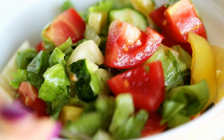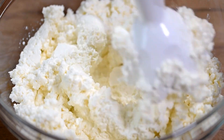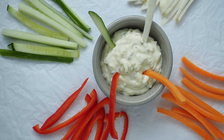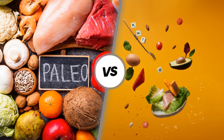Instead of baking a cake to take to that next party, prepare a vegetable tray with hummus. Even better, blend some non-fat cottage cheese in a blender until it's the consistency of sour cream, add some ranch dip mix, and enjoy a non-fat dip to go with your veggies.